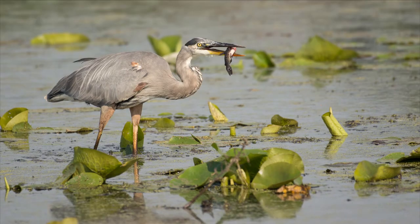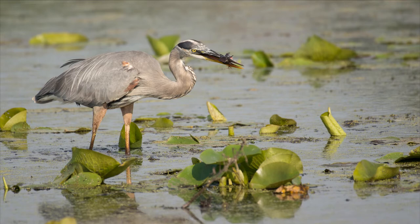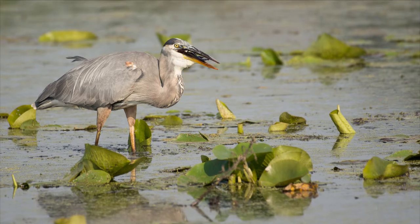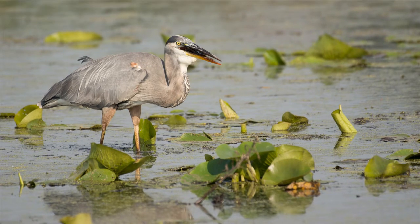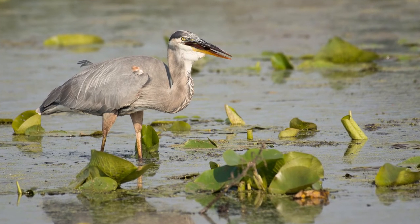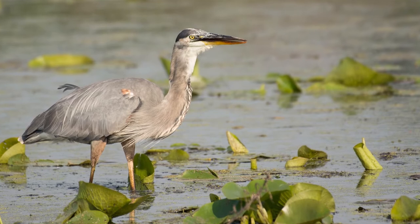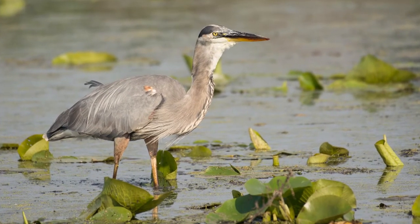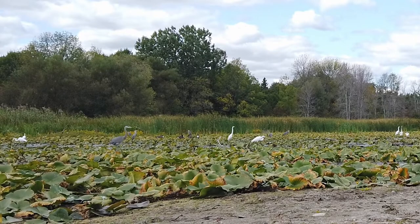It always swallows the fish head first, forcing the fins down, so the fish slides down its throat and esophagus smoothly. This happens very fast and quietly, with hardly any splash in the water. Its long S-curved neck is designed for fast movement and flexibility, enabling a downward strike to catch any fish in a split second. Its long legs help it wade in the water without getting wet or disturbing the fish.